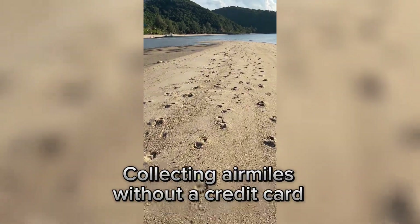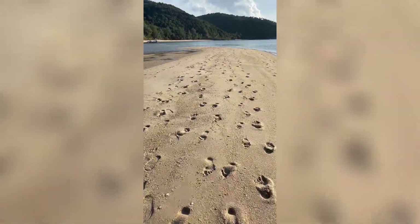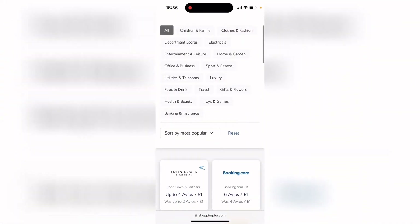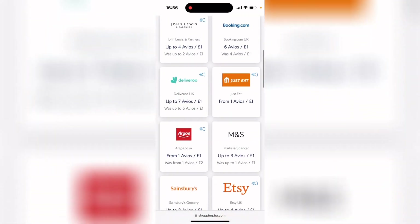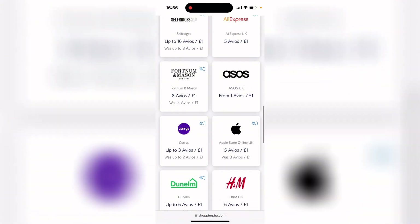The next point would be how you can collect Avios without owning a credit card. You can do this by connecting your debit card to the BA Executive Club and earn loads of Avios points. As you can see, you can earn points while using Deliveroo, Just Eat, M&S, and all of your normal shops, so by doing everyday shopping you will be earning points.